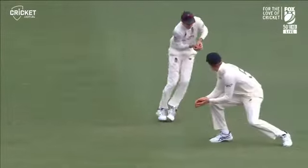Harris is dismissed. Anderson gets the wicket, with Root at first slip taking the catch.